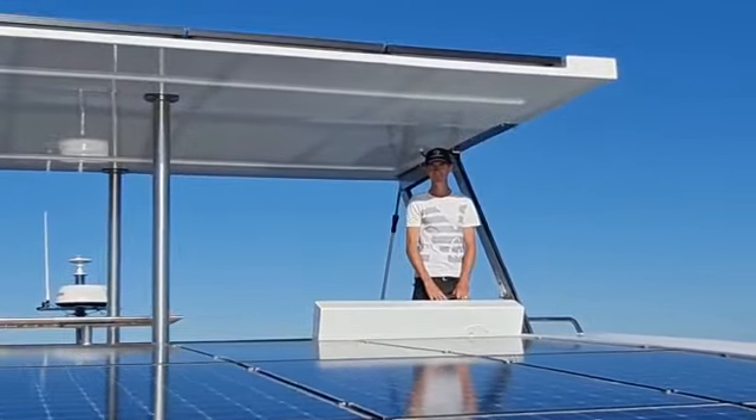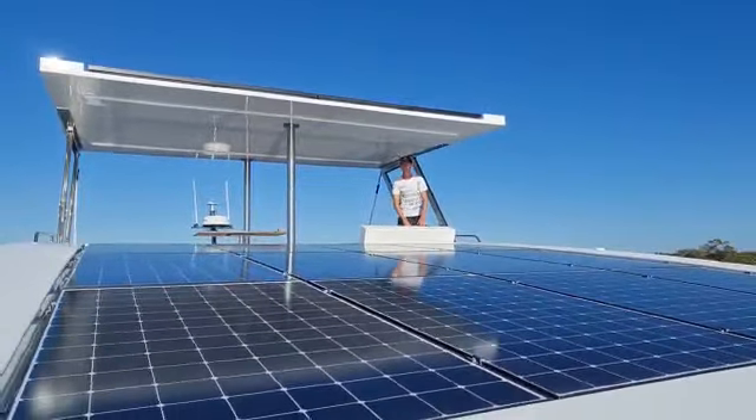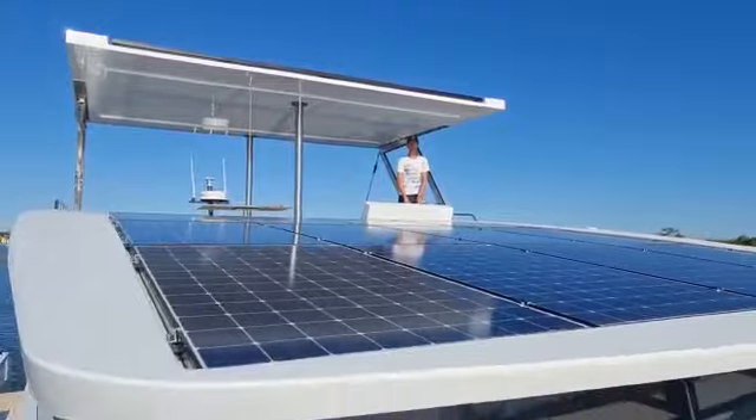We'll see you on the water. Have a beautiful day. If you want any more info, come check us out at sunpoweryachts.com.au.